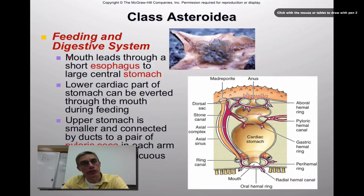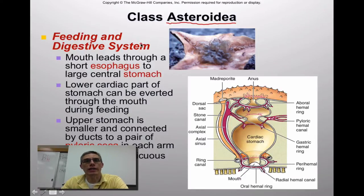Welcome back. This is going to be our second and final screencast for chapter 22, the echinoderms. We're going to look at the feeding and digestive system, the nervous system, the excretory system, reproduction, and the different classes within phylum Echinodermata. All of the anatomy we're looking at will focus primarily on the starfish, or members of the class Asteroidea.